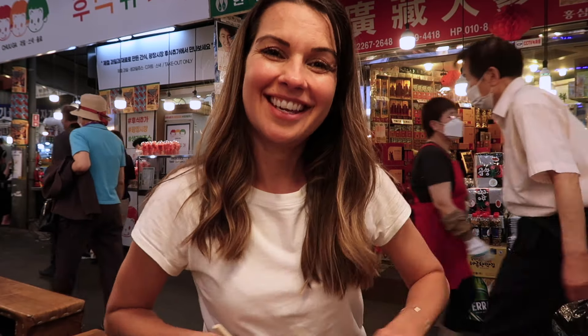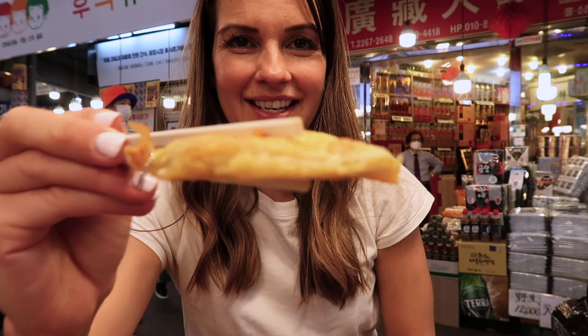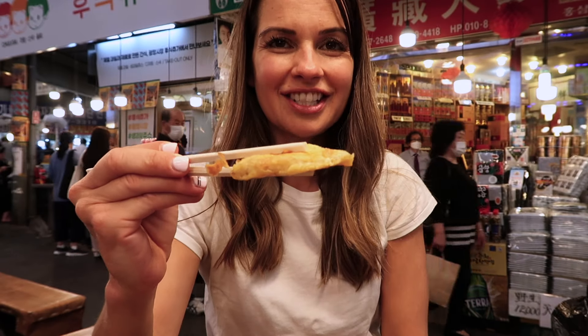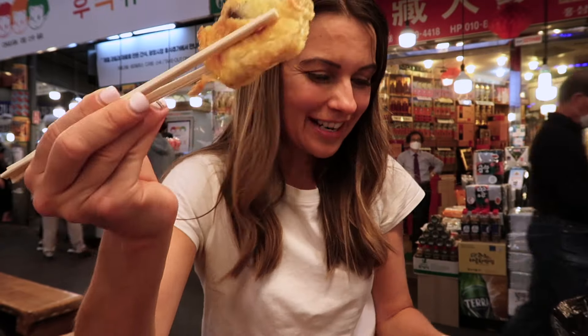We're on spot number four and what we're having is jeon. Jeon is battered vegetables or fish — my favorite is fish jeon. I grew up on this in Hawaii and it's something I always order at home, so I'm finally having the real deal. I'm really excited about it; I hope it lives up to my jeon expectations. There you see it — it's a battered piece of fish.